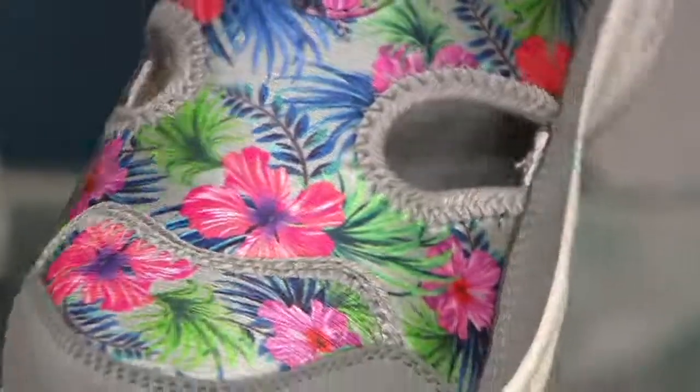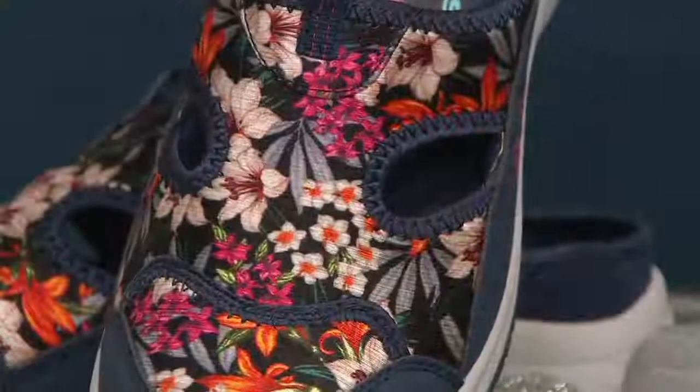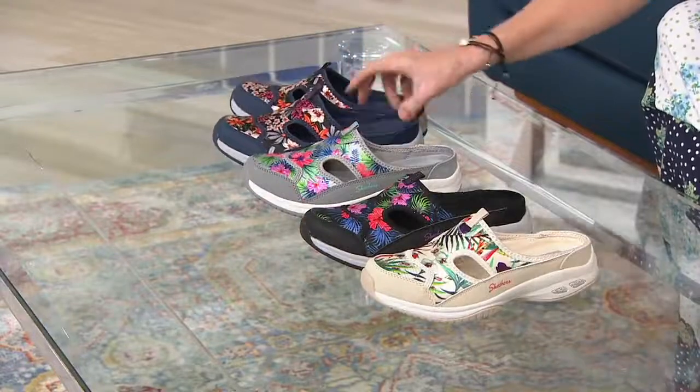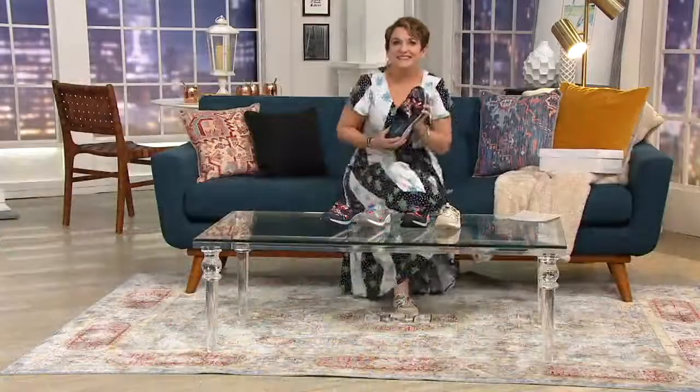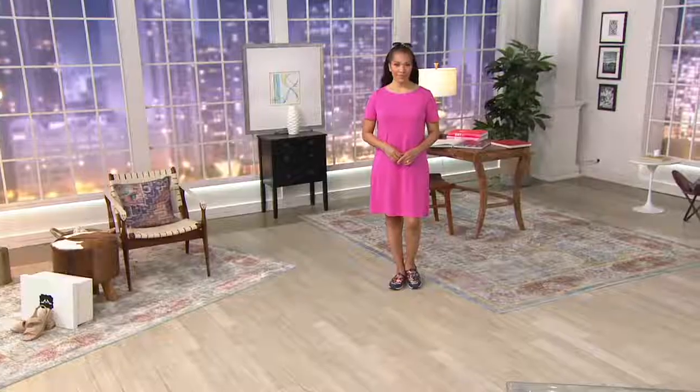The silver is just magical — so, so pretty. And then Tanisha is wearing the navy multi, which has a little smaller print so you have a little bit more of a bloom of florals. This is the same famous Skechers name, like in the Adorn that I showed you, only this one is brand new today.